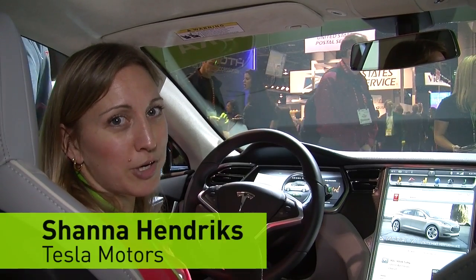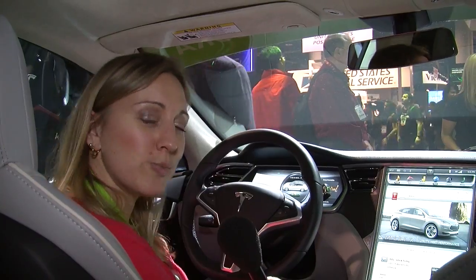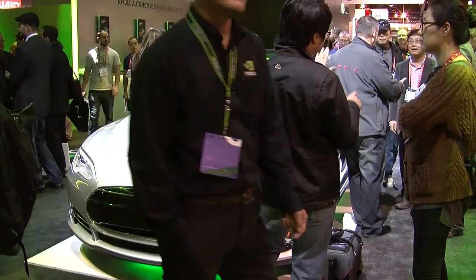Hi, I'm Shanna Hendricks. I'm with Tesla Motors. We're here in the Tesla Model S today. It's the world's first premium electric car and Motor Trend's Car of the Year for 2013.